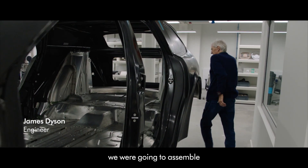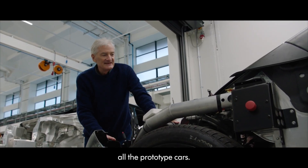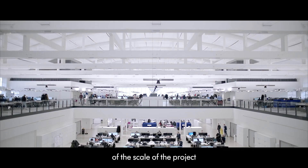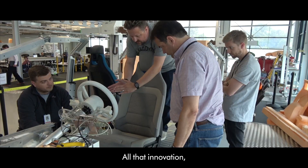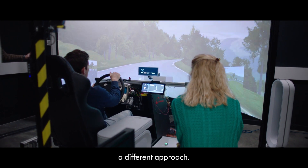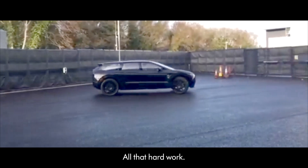We're now in the building where we were going to assemble all the prototype cars. I think you get an idea of the scale of the project, of how thoroughly we went into it — all the innovation, the different approach. Fantastic result for all that hard work.